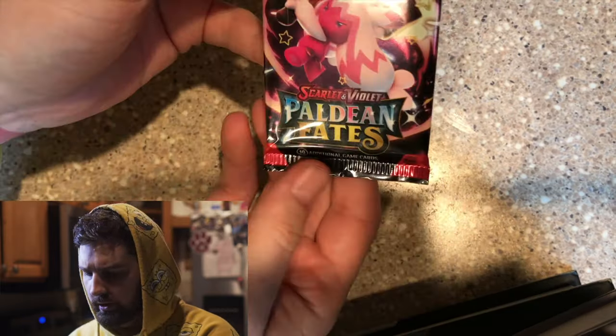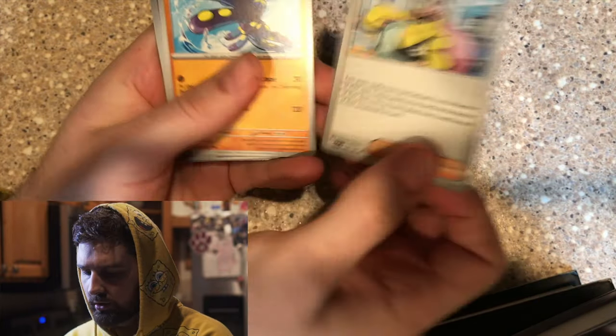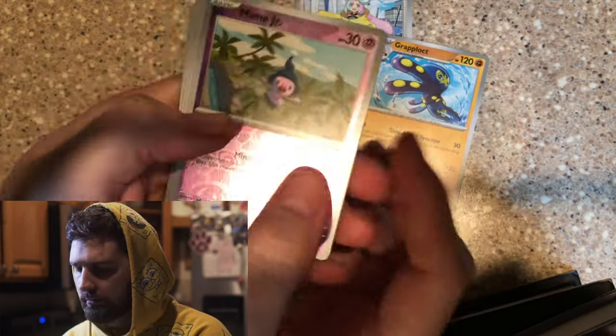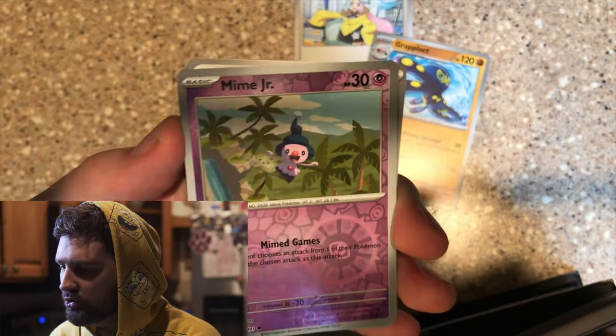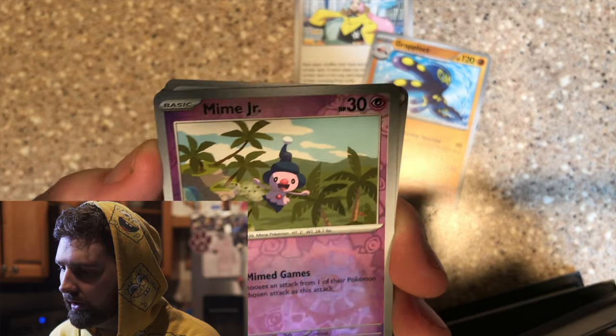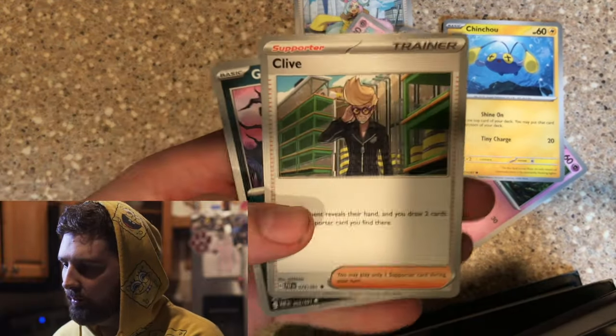Oh my god. Let's keep the momentum going. Grapploct. We got a Mime Jr. — Mimi Junior — that's for our boy Rev right there. Nest Ball. Gimme Ghoul. Scraggy. Woobat. Chinchou. Clive — oh, my wife loves this card. Ghastly. And boom, Lightning energy.